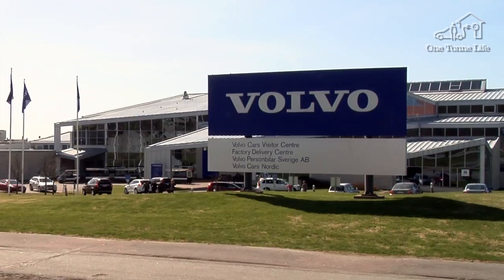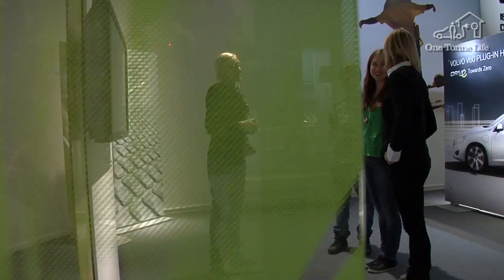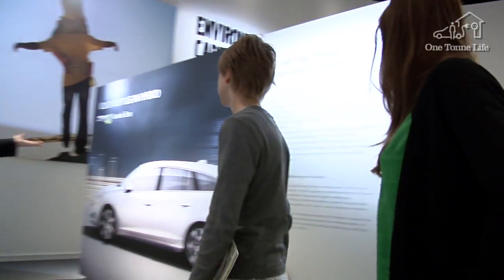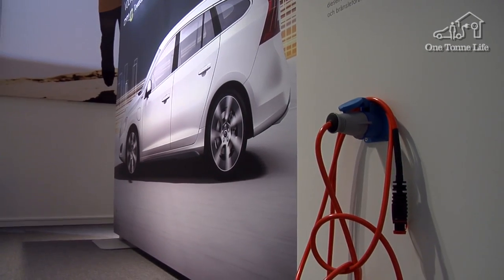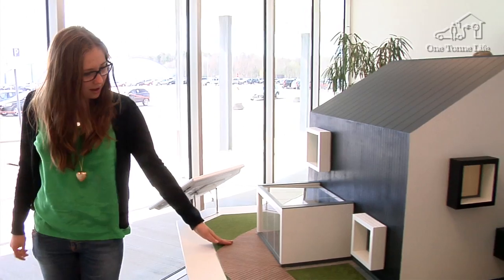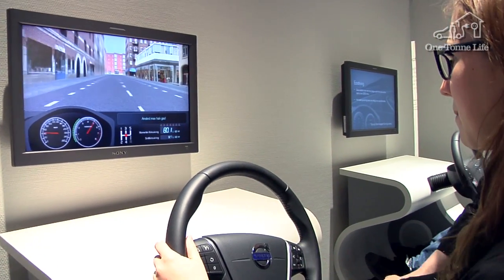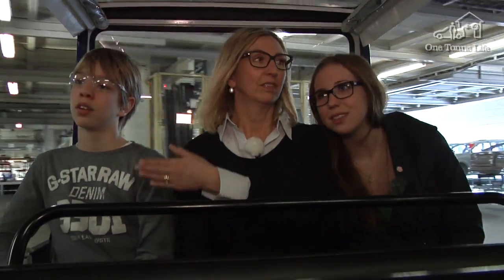After Ahus in Kungsbacka, the Lindells continued on to Volvo Cars in Torslanda, where they got to see how cars are made. But first, a visit to the Brand Experience Center and the Environmental Exhibition, where among much else the family received information about plug-in hybrids — a cooperative project that Volvo Cars is running jointly with Vattenfall. There was also a chance to test their eco-driving skills in the Center's advanced driving simulators. Right now we're in the factory where they make the bodies of the cars, and it's going to be really exciting to see how they make and build them.